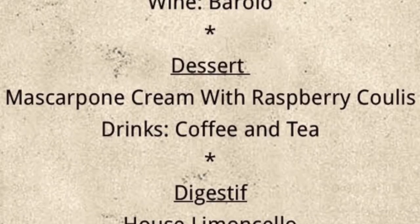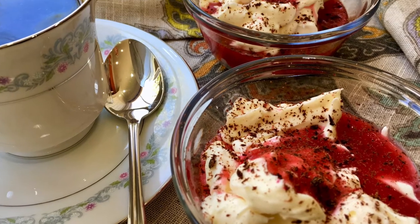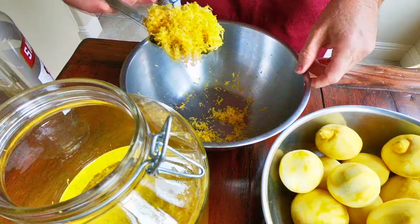Barolo is a firm, luscious wine which hints at berries, fruit, dried herbs, even licorice. It'll go well with the rabbit. We'll be having a simple dessert — mascarpone cream and raspberry coulis — along with coffee and tea. For our digestif, we're going to have something special: homemade limoncello, 80 days in the making.